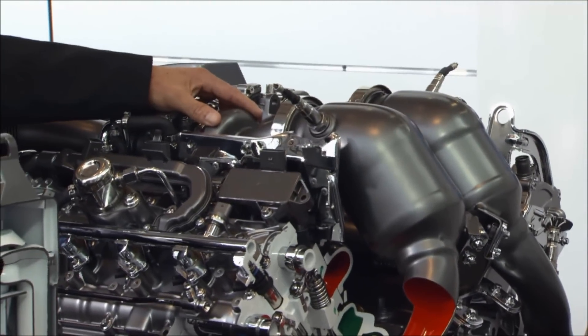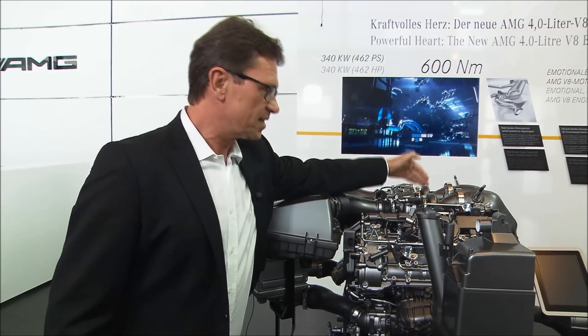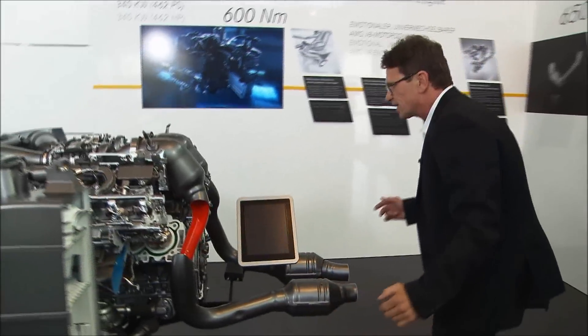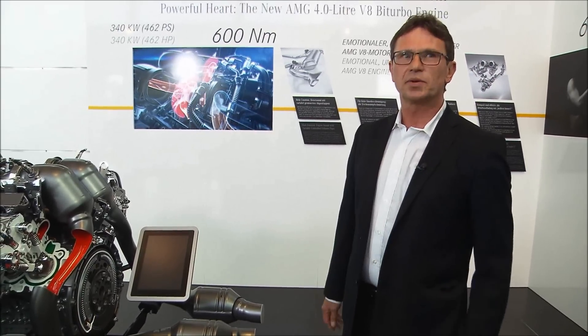For the point of drivability, that is a very, very good thing. The turbocharger is really mounted within the V along with the catalyst. I'll bring you back to the test rig, and then we will see how hot this really is.